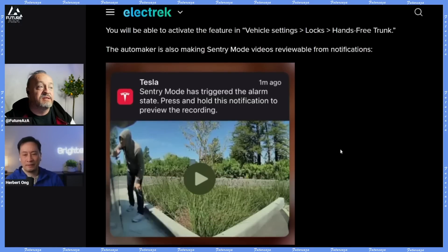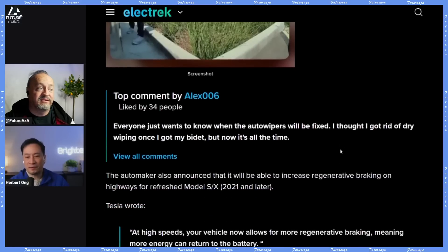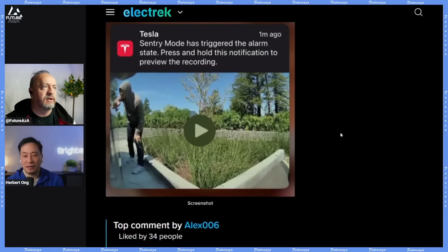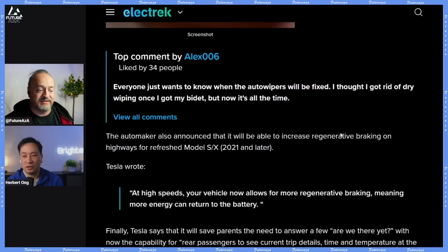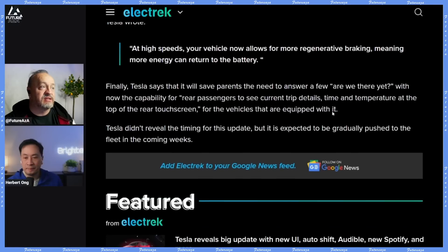Sentry mode remote viewing — that's a big one, and I already have that. I love the feature where at any point you can check into your car and look at the cameras just to double-check everything's okay. Now if something happens you get a notification, click on it, and watch the footage right there on your screen — just one step less.